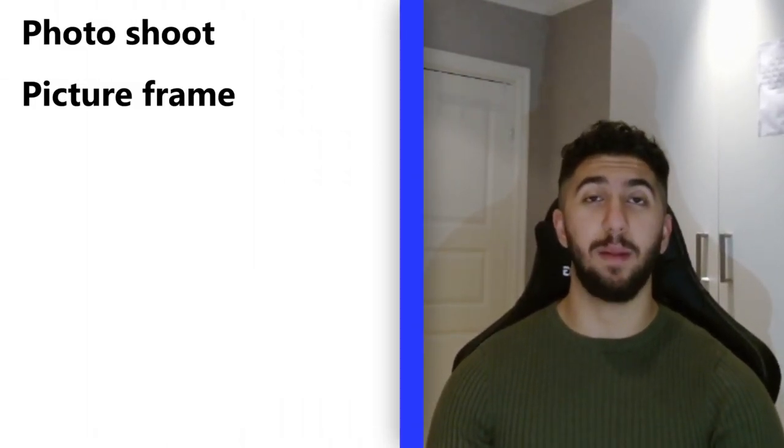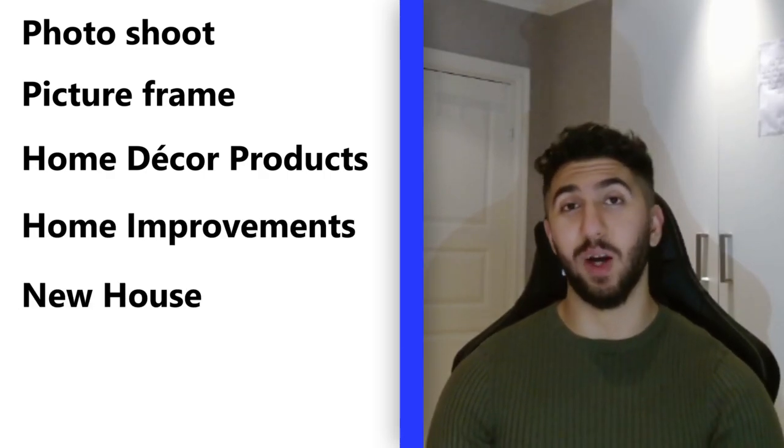The top five interests I'd target for this product are: photo shoot, picture frame, home decor products, home improvement, and new house.